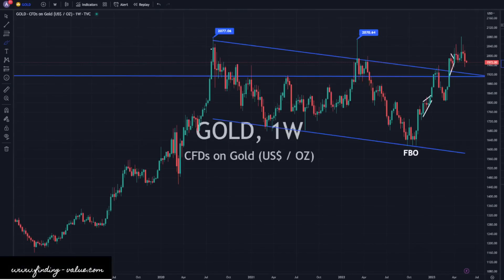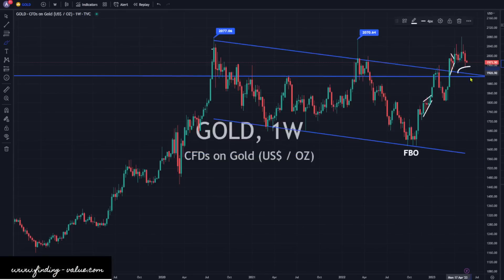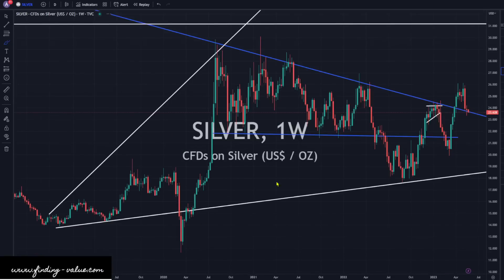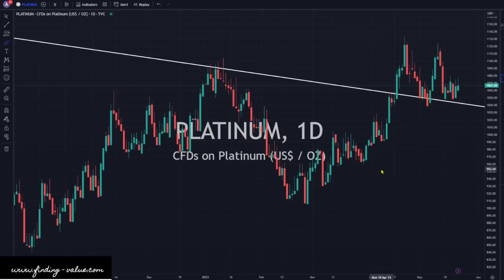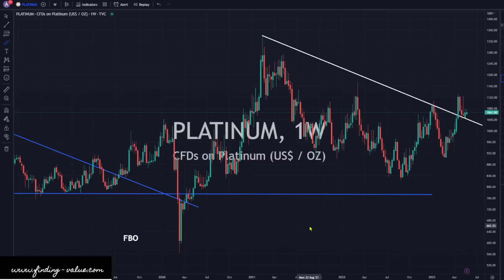Gold is slightly lower by $5, not really much to worry about here. I still think this looks good to go higher or sideways and base a little bit, which is above support. We could pull back a little bit, even to the low 1900s, and still be okay. Silver is down 0.9%, right on support. We'll see if that support level holds. Platinum is up $1.50 — also above support. So we're above support and consolidating for all three metals.